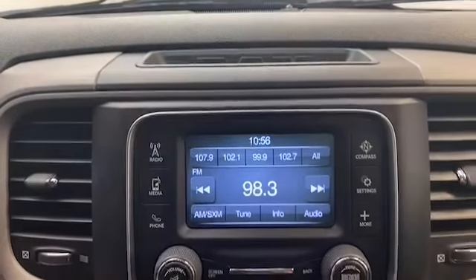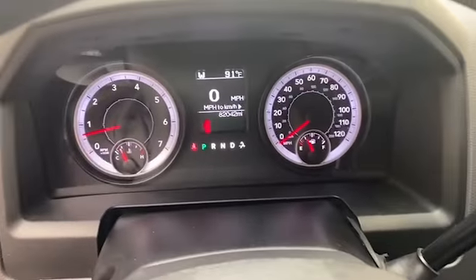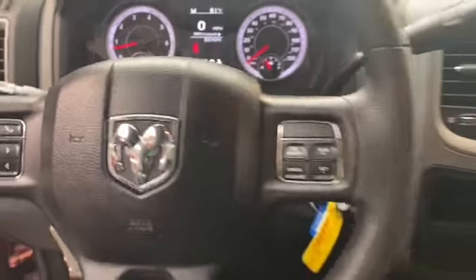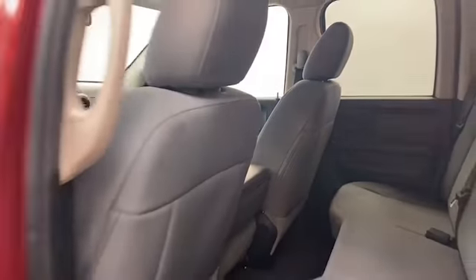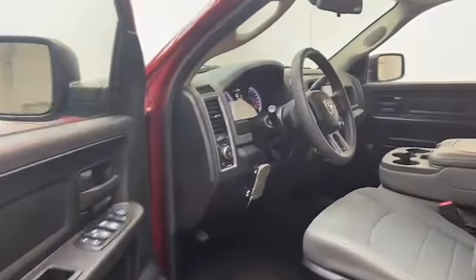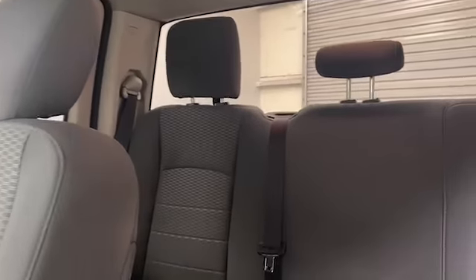This 2014 Ram 1500 has less than 83,000 miles and it comes with the auto check buyback protection. Give Tamron Gulf Coast a call today at 251-626-2641 or visit us anytime on the web at www.tamrongulfcoast.com for more information and to schedule your test drive today.